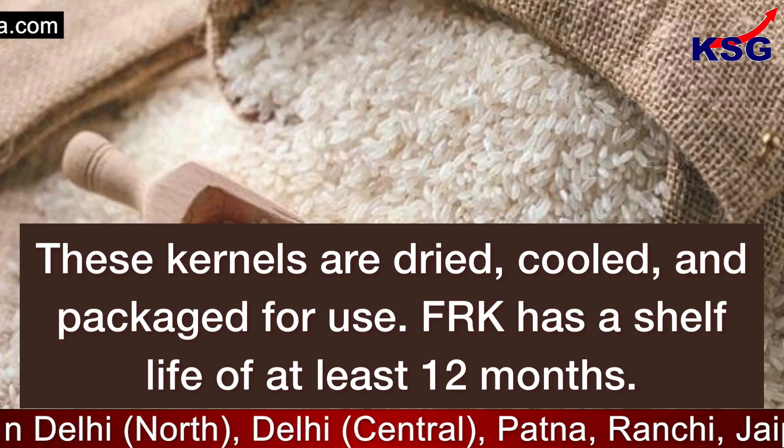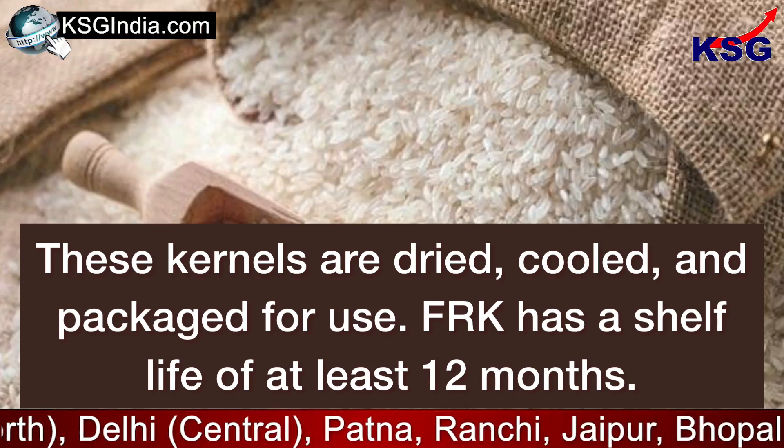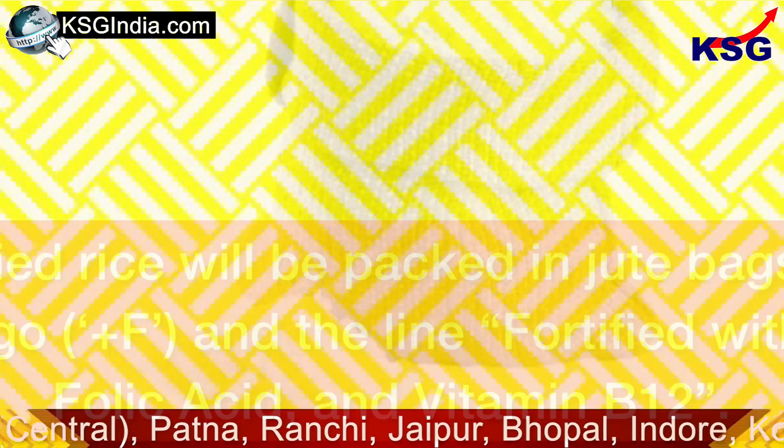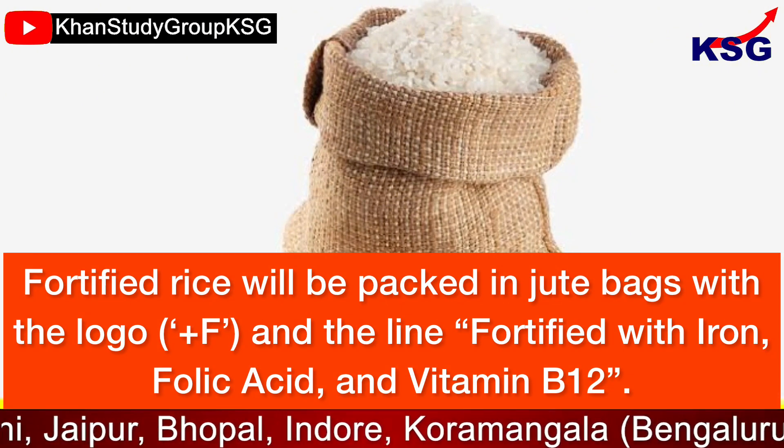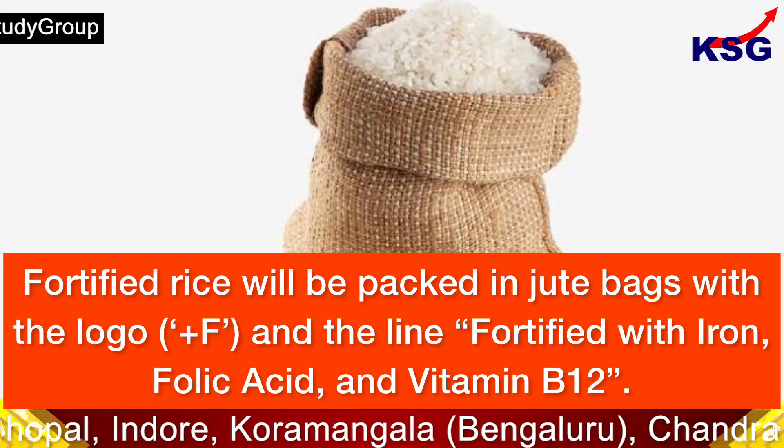These kernels are dried, cooled, and packaged for use. Fortified rice kernels have a shelf life of at least 12 months. Fortified rice will be packed in jute bags with the logo '+F' and the line 'Fortified with Iron, Folic Acid, and B12'.